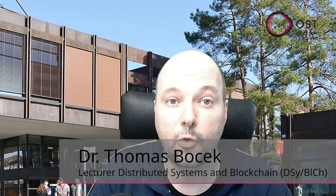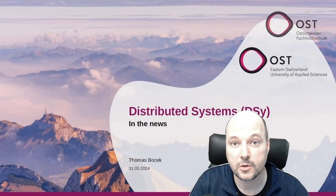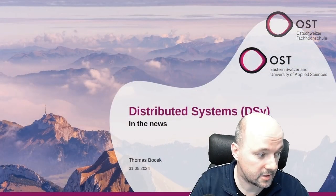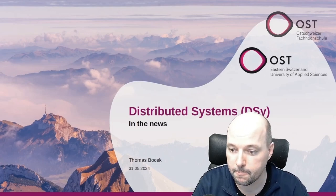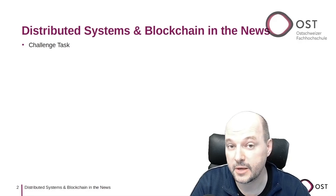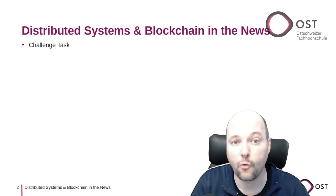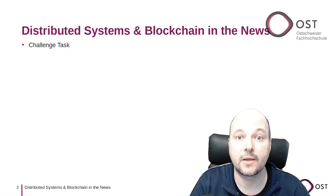Hello, this is a weekly summary of interesting news in distributed systems and blockchain. My name is Thomas Bocek. This is the last news segment for this semester — the channel will resume on the 16th of September.